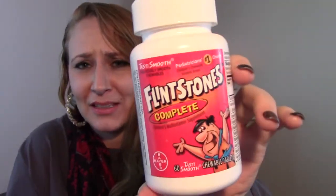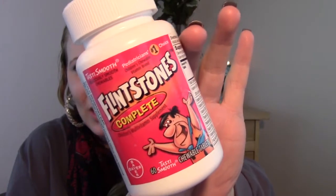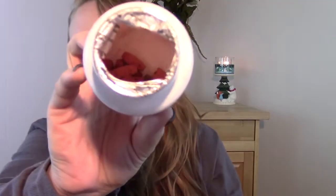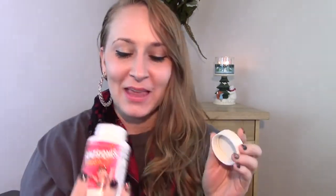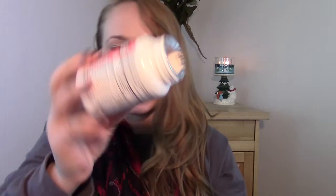I'm throwing away my Flintstone complete vitamins. I usually take one every day as well. I used to take the Flintstones with iron, but if you look at the back of the box, the Completes actually have more iron in them than the Flintstone iron ones, which I think is really weird. Anyway, I haven't taken these in a month or so and they've been sitting by my sink — you can see they have little black spots like they got wet or the humidity got to them. It was almost gone, but I'm throwing those out because I don't want to take those.